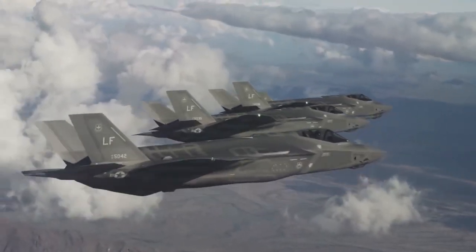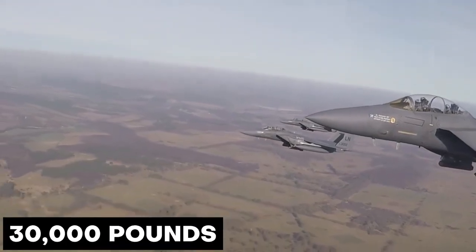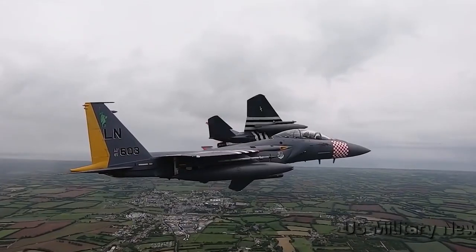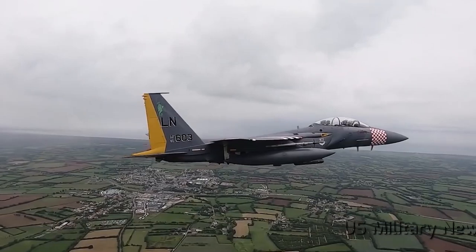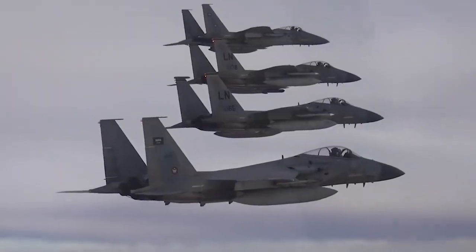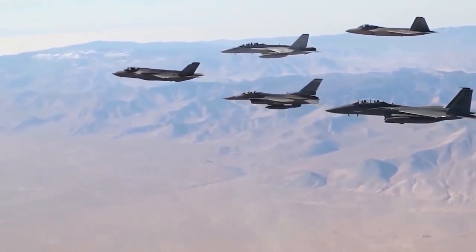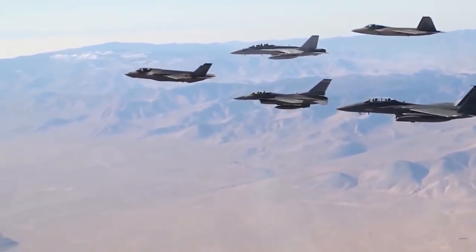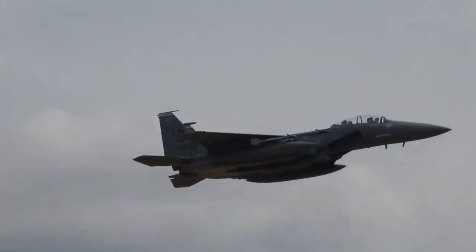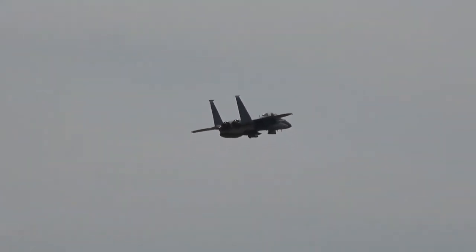This mighty twin-seater F-15EX Eagle can transport 30,000 pounds of air-to-air and air-to-ground explosives. The U.S. Air Force received its first F-15EX Eagle 2 fighter on March 11, 2021. The goal of the Eagle 2 program is to replace the F-15Cs — the majority of which are in the Air National Guard — with 144 new F-15EX Eagle aircraft.